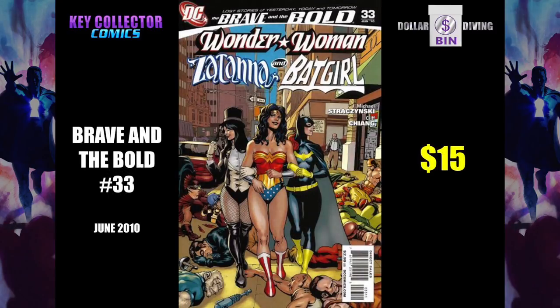Brave and the Bold 33. This is a tie-in to the Killing Joke, where Zatanna has a premonition that something bad is going to happen and render Batgirl's legs useless. But she doesn't tell her because she knows she can't change this history, even if she does tell her. So she takes her out dancing so that she can enjoy a fun night using her legs. She should have told her — doorbell rings, don't answer the door.